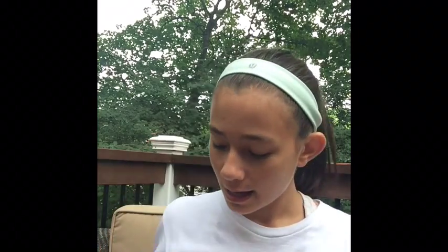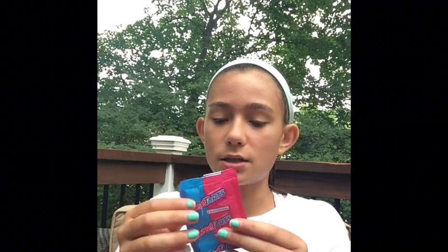My last favorite — I kind of ate it so I don't have the full wrapper. I was filming this video yesterday but didn't like the footage, so I had to refilm it, and I ate the candy thinking I was done. But I've been obsessed with Sweet Tarts recently. I went to a birthday party, they had Sweet Tarts, and I took all of them because I love them. This is what the wrapper looks like.